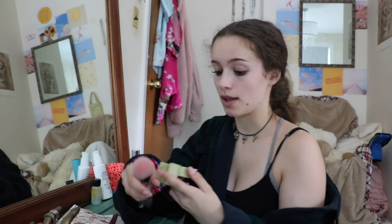Blush time. I use the Dandelion Blush from Benefit. What I do with this is I put it on my cheeks and on my nose — I learned that from YouTube.